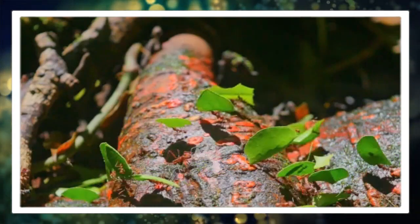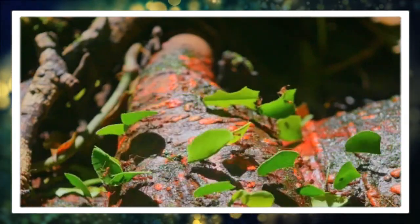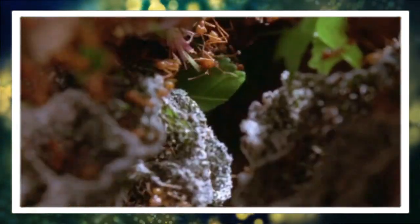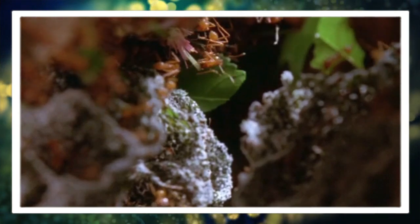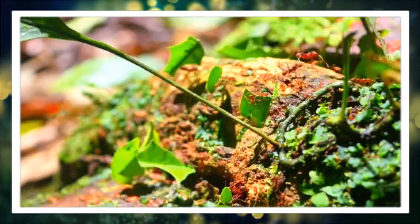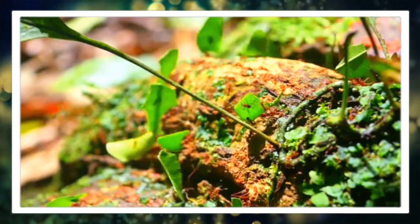In conclusion, leaf cutter ants are truly remarkable creatures with a complex social structure, specialized farming practices, and a significant impact on their ecosystems. By better understanding these fascinating insights, we can gain a greater appreciation for the diversity and ingenuity of the natural world.